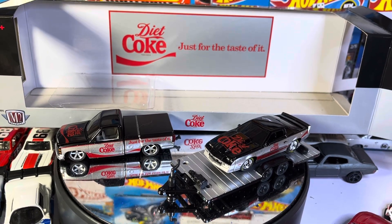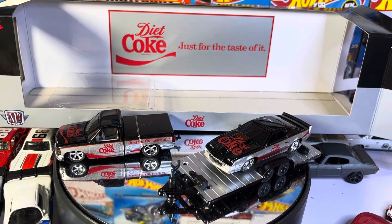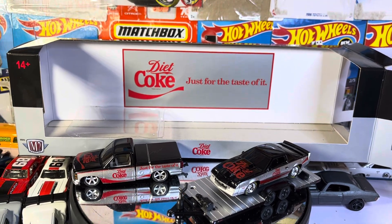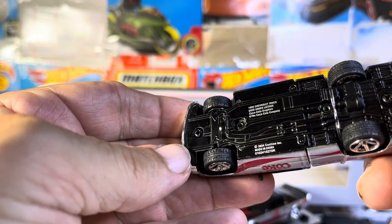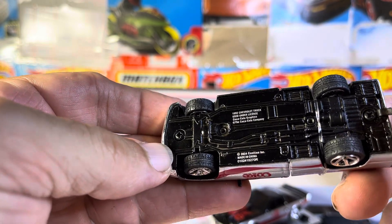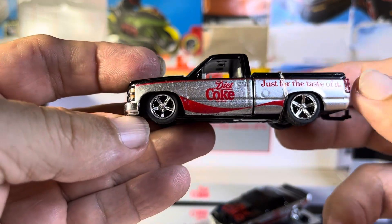What's up guys — the Diet Coke Chevy truck and Camaro collection. Absolutely stunning when you get to see these things. I'll start with the truck. It is... I think it's an 80-something Chevy pickup truck. But it is awesome.